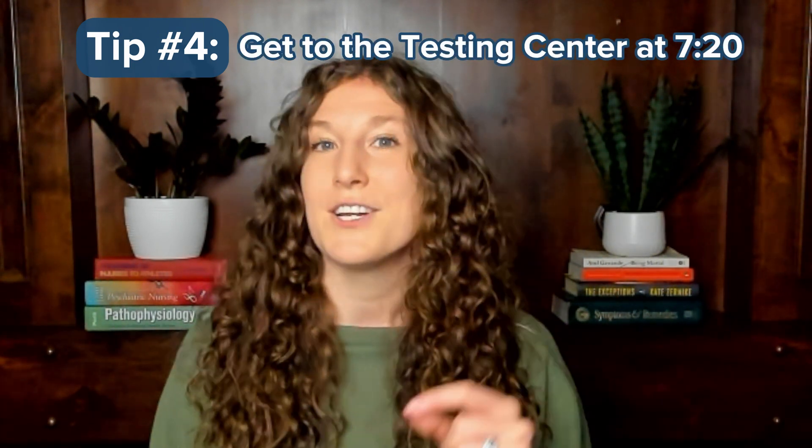Tip number four is when to get to the testing center. MCAT exams start at 8 a.m. local time, but they recommend you get there at 7:30. I recommend getting to the testing center at 7:20, but not entering the building until 7:30. That 10 minutes will give you buffer time in case something bad happens on the commute, but will also give you time to just breathe and relax. If you get there at 7:20, you can take a walk around the block, sit in your car, drop into a coffee shop if that's nearby, and just take a few minutes to settle your mind before entering that testing room.